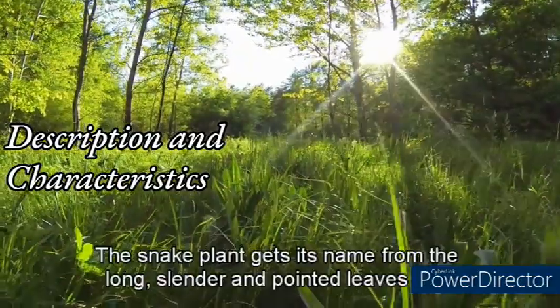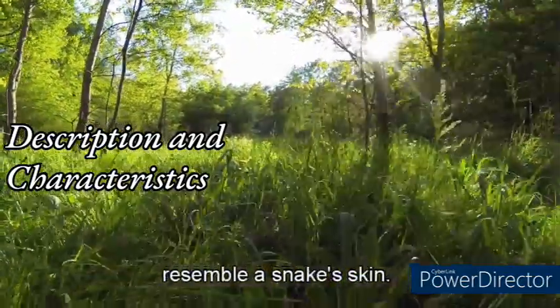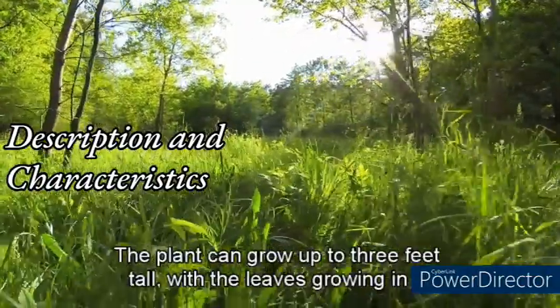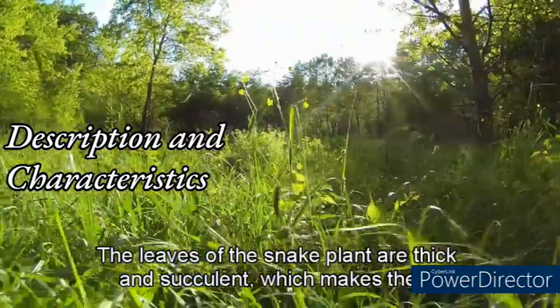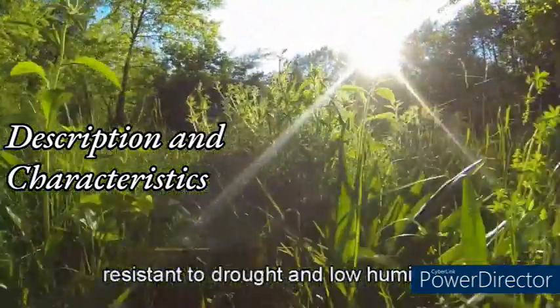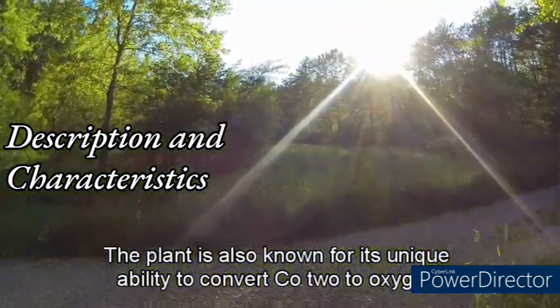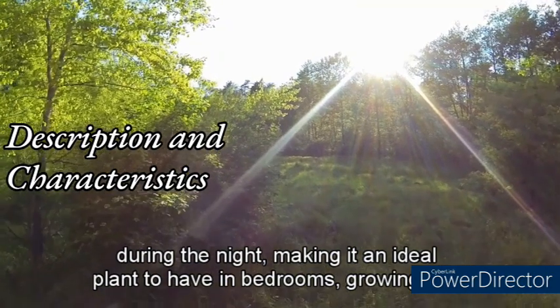The snake plant gets its name from its long, slender, and pointed leaves that resemble a snake's skin. The plant can grow up to three feet tall, with leaves growing in a rosette pattern. The leaves are thick and succulent, making them resistant to drought and low humidity. The plant is also known for its unique ability to convert CO2 to oxygen during the night, making it an ideal plant to have in bedrooms.